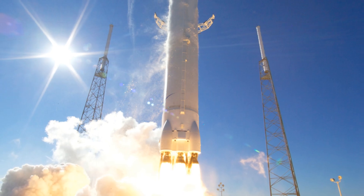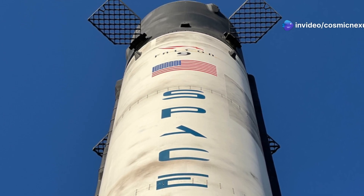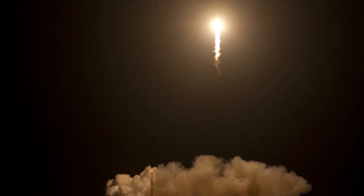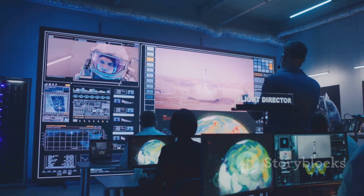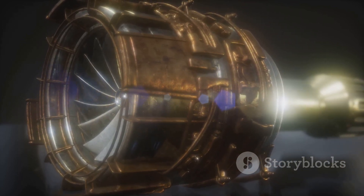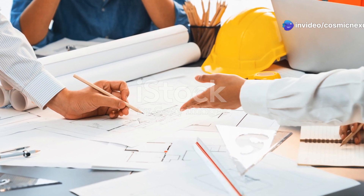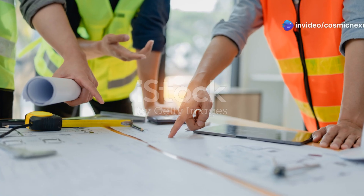The Raptor powers SpaceX's Starship prototype, a massive spacecraft designed for deep space missions. The Starship is envisioned to carry humans to Mars and beyond, making the Raptor engine a key component of this vision. While still in early stages of development, Starship's test flights have provided valuable data and proven the Raptor's capabilities in a real-world environment. Each flight test is a learning opportunity, helping engineers refine the design and performance of the engine. These successful demonstrations are a testament to the hard work and ingenuity of the SpaceX team, who have taken the Raptor from concept to reality, overcoming numerous engineering challenges along the way.